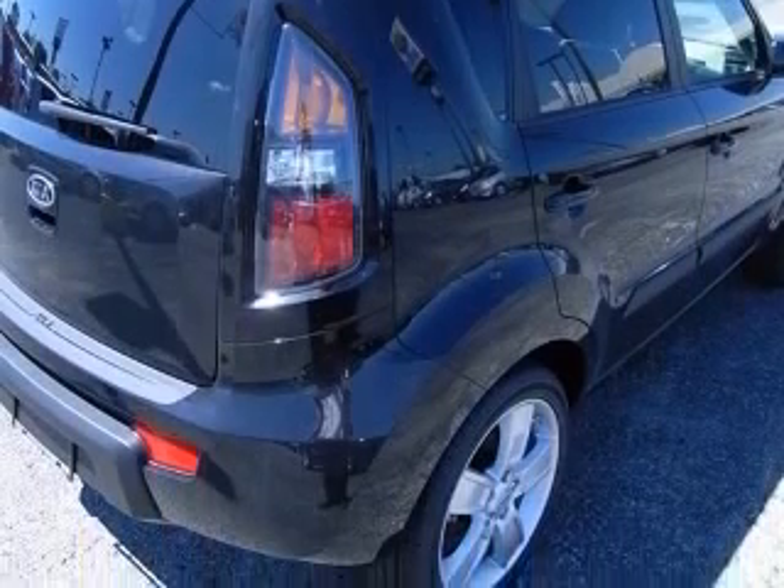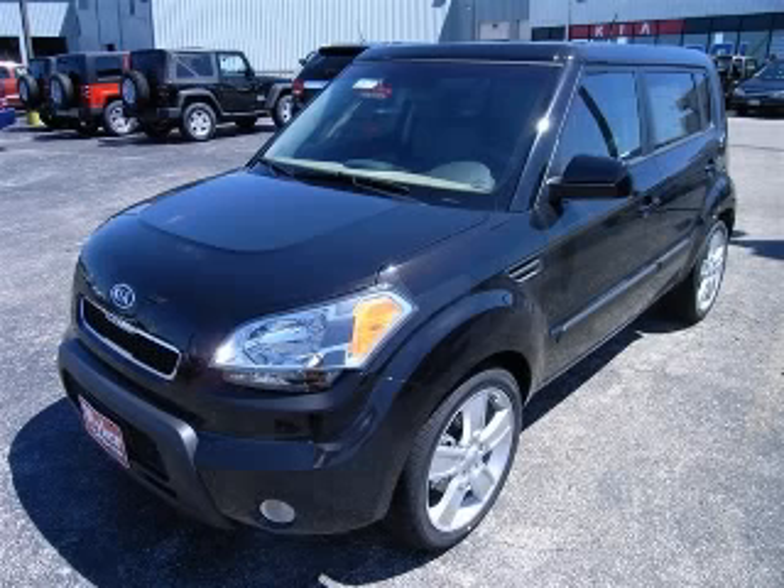It has tons of features such as Bluetooth, Power Locks, Power Windows, Sunroof, and Automatic transmission.